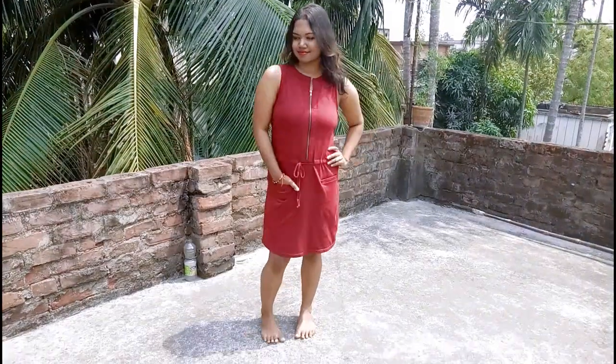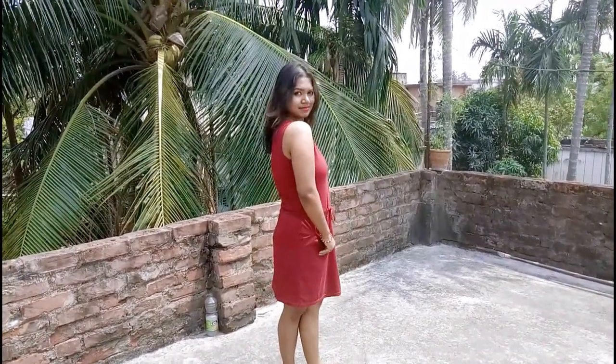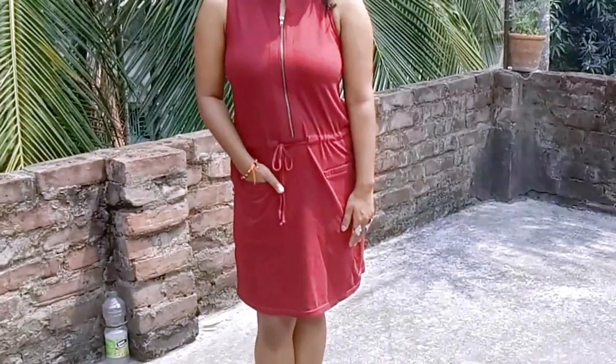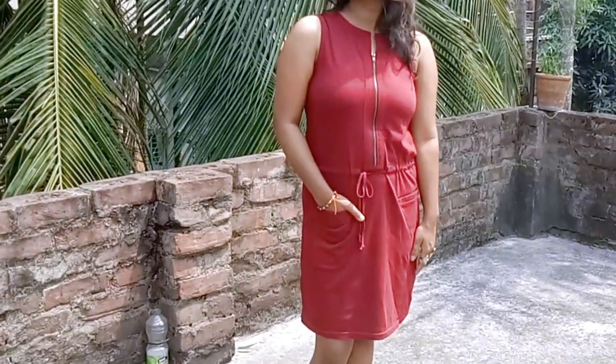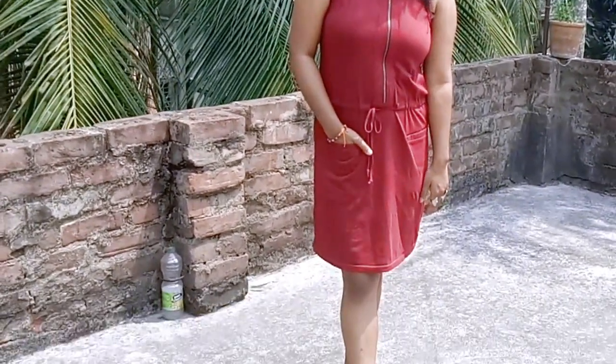So I have this maroon shift dress which I bought from Pantaloons two years back. Because of its monotone color I am not able to wear this dress much of the time, so I have decided to wear it in a different style.